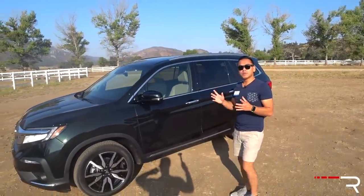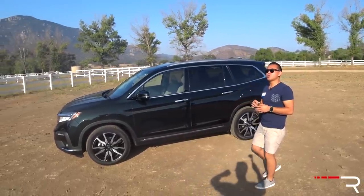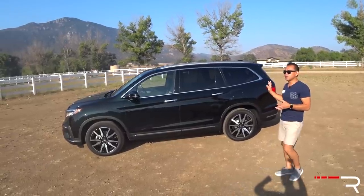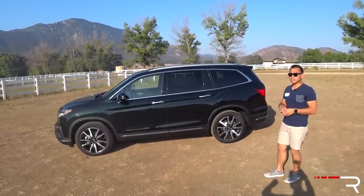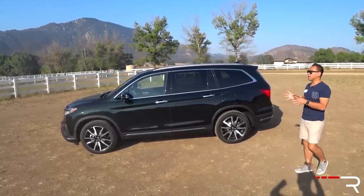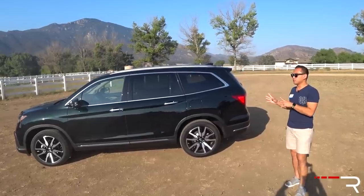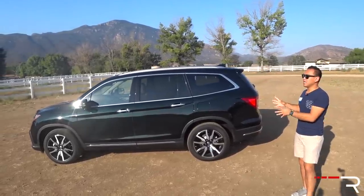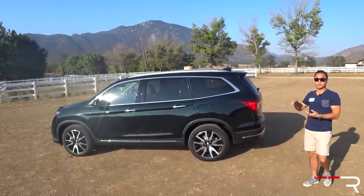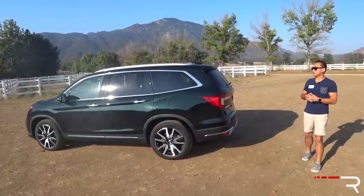The Pilot, in terms of size, is basically right in the middle. Its wheelbase at 111 inches is slightly shorter than some competition, and at 196.5 inches long, this is the same size as something like the Subaru Ascent. The Volkswagen Atlas, the Mazda CX-9, and the Chevy Traverse are all a little bit bigger. The Pilot does ride on the MDX's platform, and it's basically the same length as the MDX, but the Pilot is taller by 3 inches and about an inch and a half wider to give it a little more interior space.